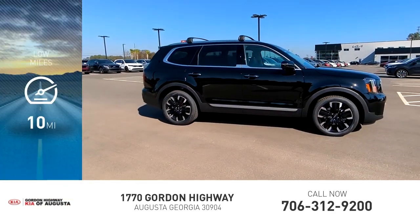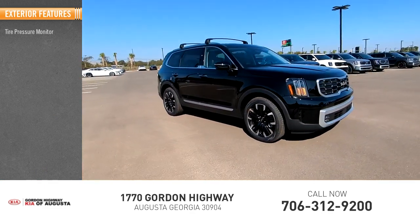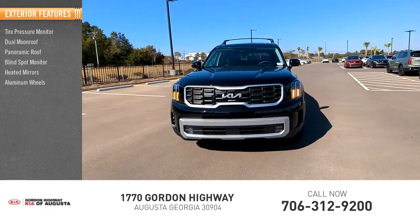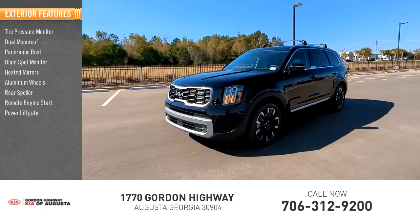This vehicle has less than 100 miles. Here are some of this vehicle's great options: tire pressure monitor, dual moonroof, panoramic roof, blind spot monitor, heated mirrors, aluminum wheels, rear spoiler, remote engine start, power lift gate, and brake assist.